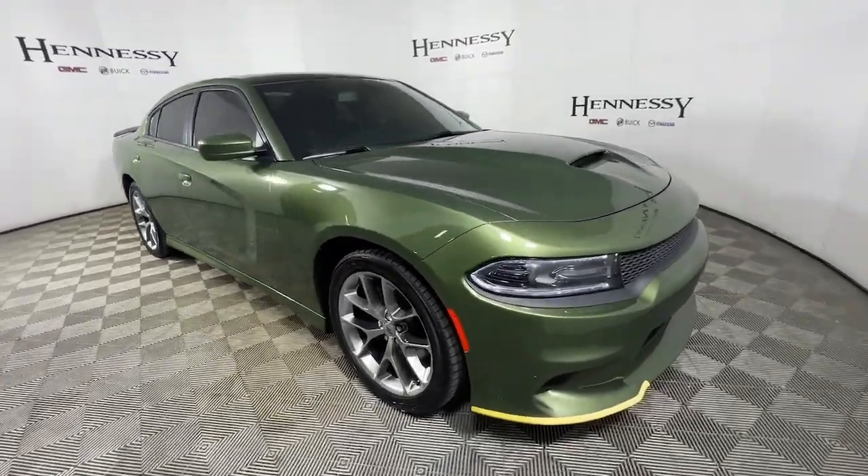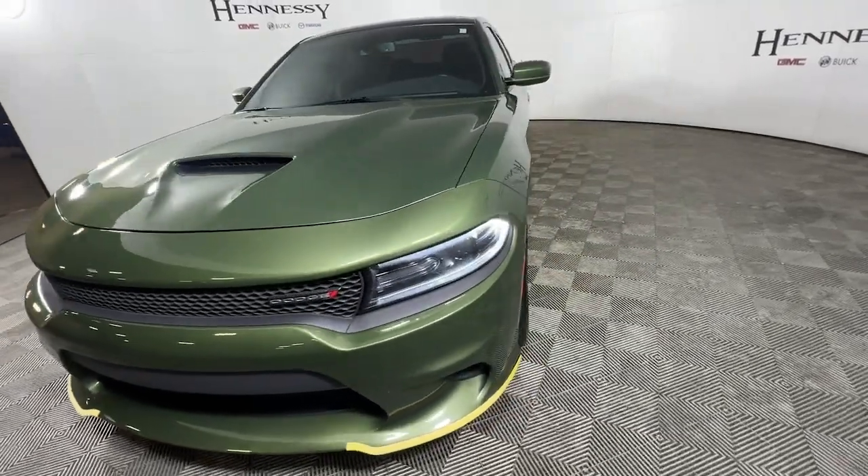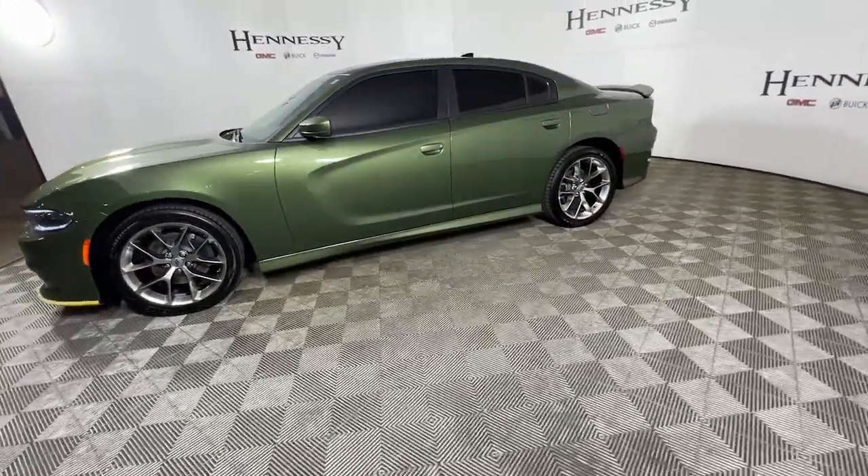This could be the car for you. The 2020 Dodge Charger. This vehicle still has fewer than 40,000 miles on the clock, so it won't last long.